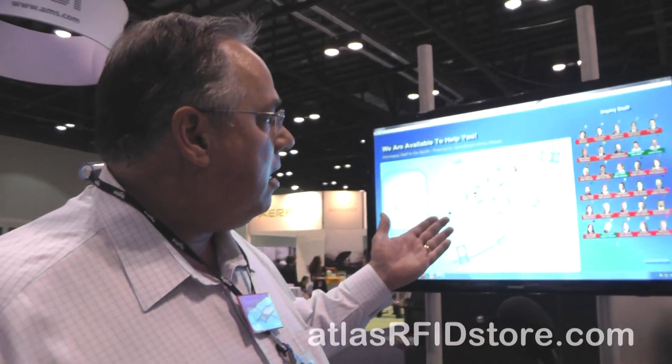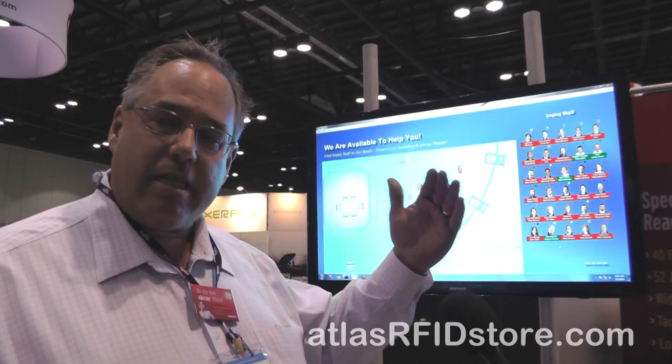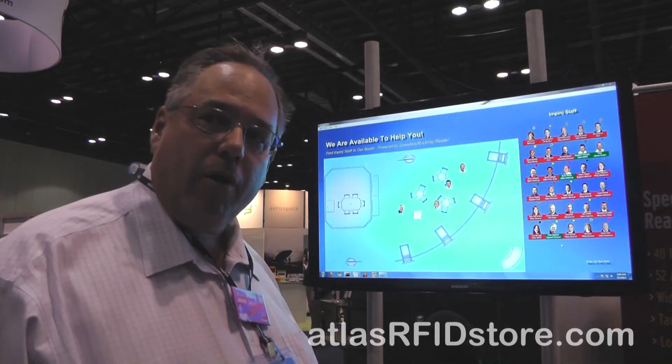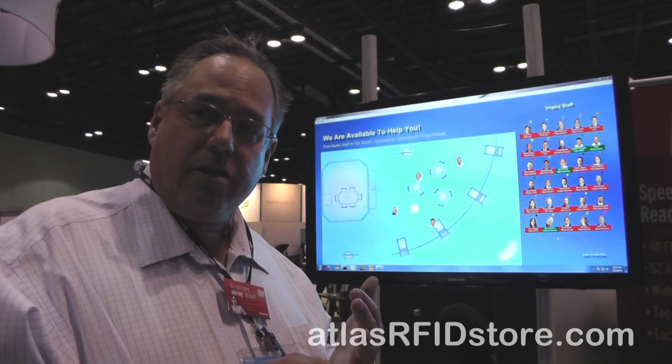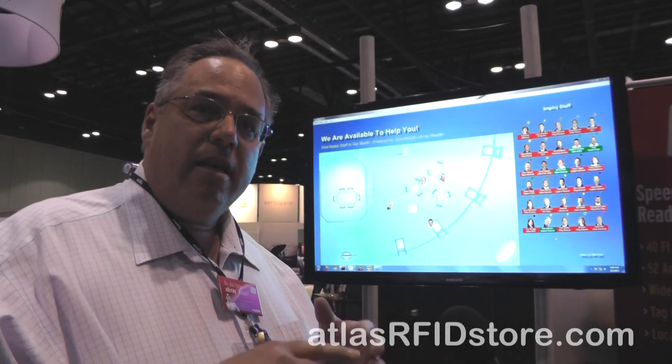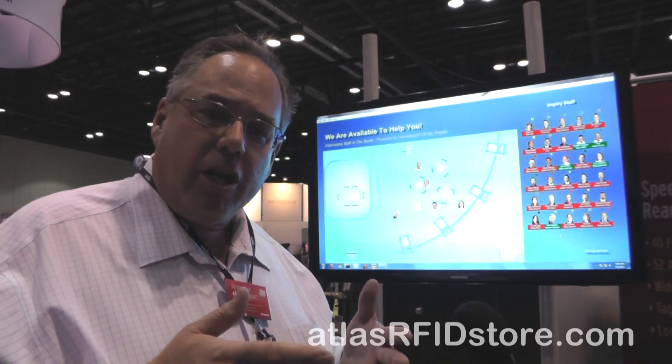I'll give you a little tour of the booth. I'm going to start with our X-Array demo. The X-Array is actually a phased array reader that's mounted in the ceiling of a retail store and can monitor tagged inventory in the store constantly, 24-7. What this demo is doing is it's tracking the location of employees in the booth. Employees have a tag on their lanyard and it knows where they are and it can track their activities.